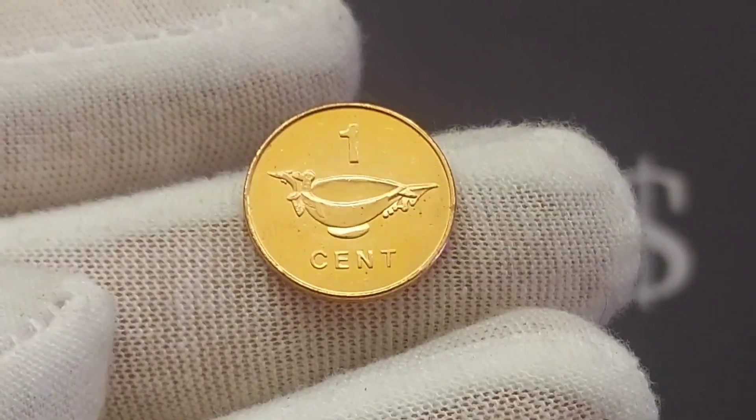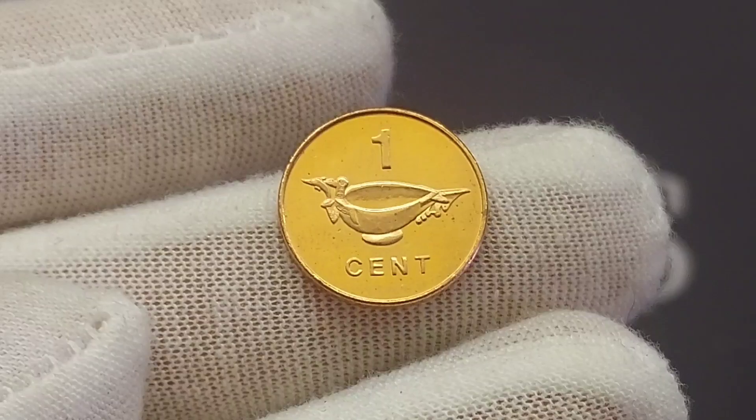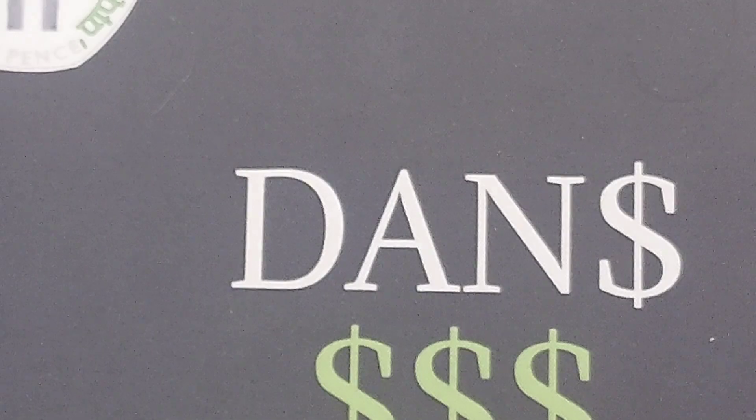So we'll start off on the reverse side of the coin — 1 cent there, the coin's face value. And in the middle of the coin you've got a ceremonial food bowl.